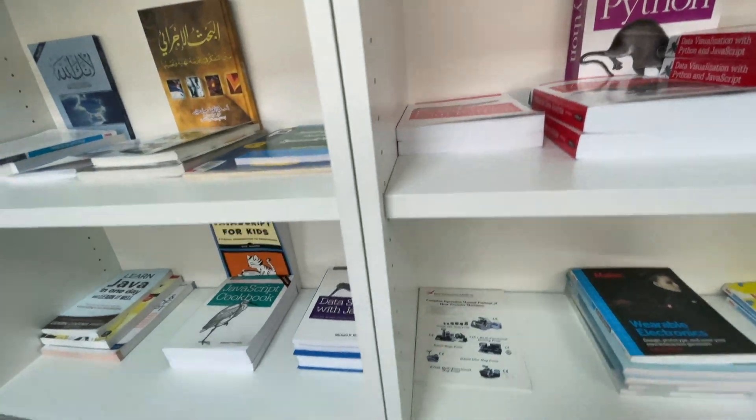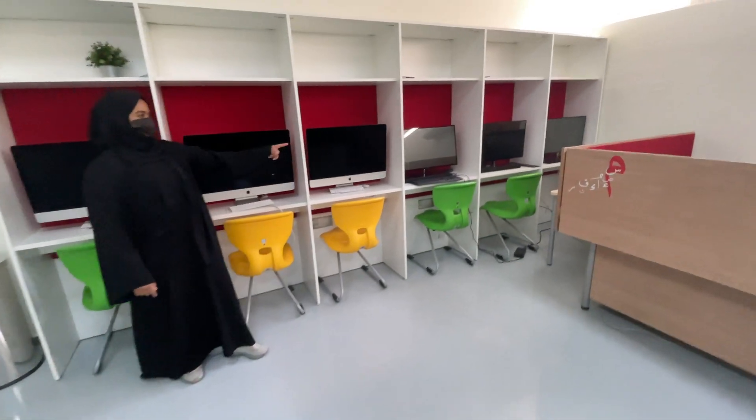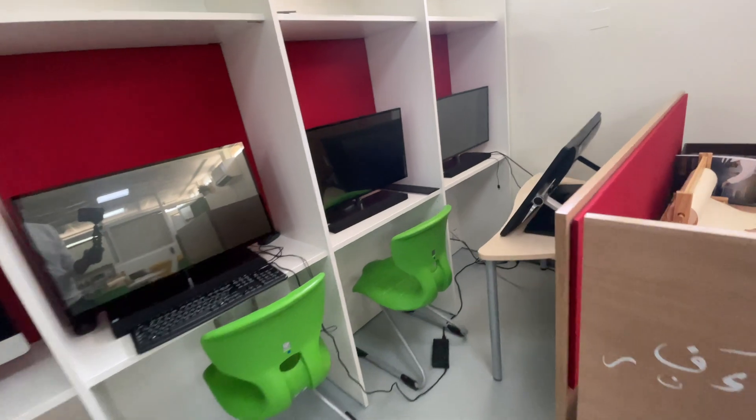They also have a library with all kinds of books — Java, Python, and more. There are also some watercolour and art materials here, which are used mostly by the artists.